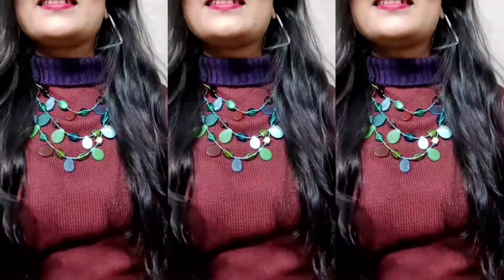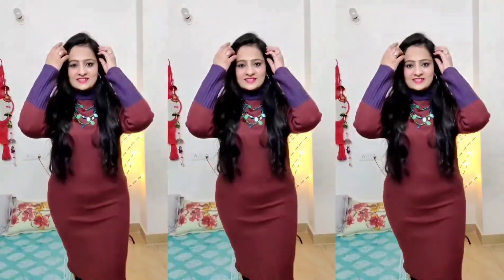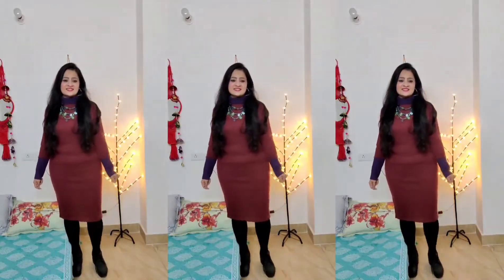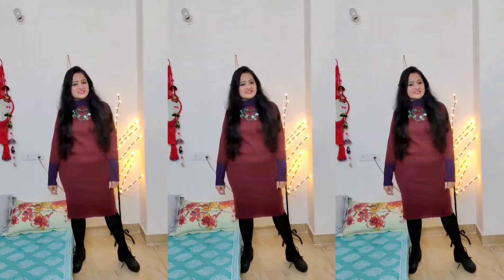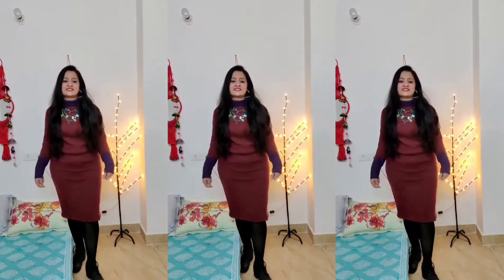For the next look, you can add colorful accessories with your dress. This is a very simple dress. I have used a green color layered necklace, and it is paired with black stockings and boots. Similarly, you can pair your dress with a layered necklace.